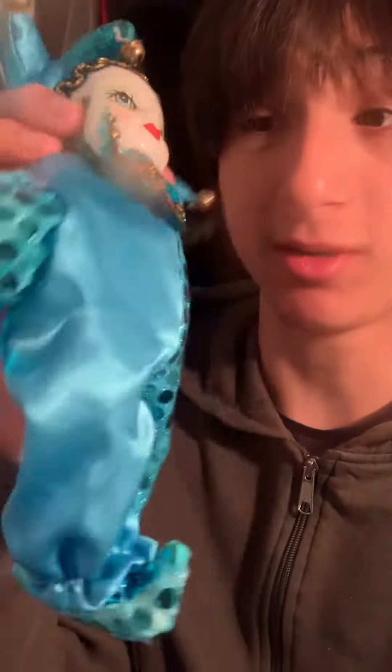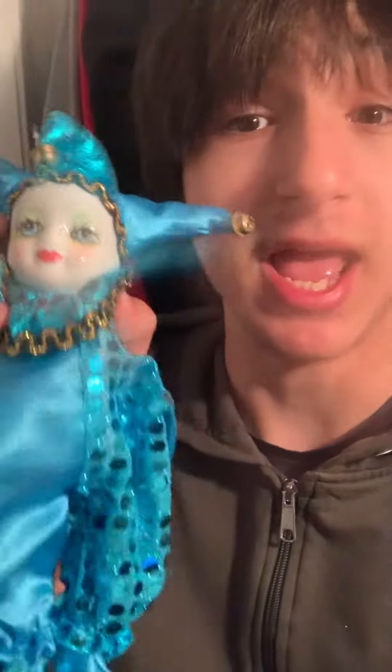So apparently I read on Amazon that this doll can give good luck to whoever possesses it. So here's my little doll right here. I'm gonna keep it locked away, only because this thing looks hella creepy.